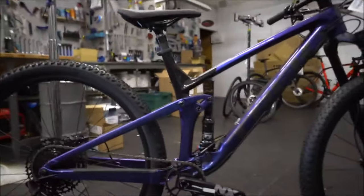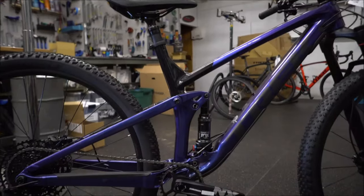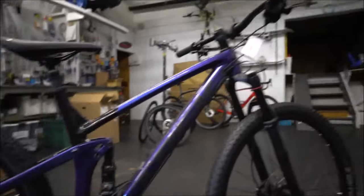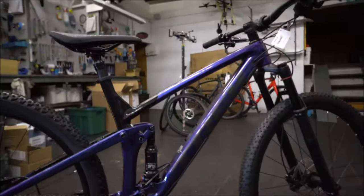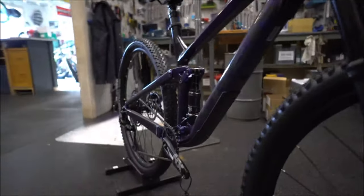With the new one, they've slacked out the geometry. It fits and feels a bit more like the older Fuel EXs. You're on a 120mm front fork with the RockShox, and then 115mm of rear travel — a nice complementary setup.